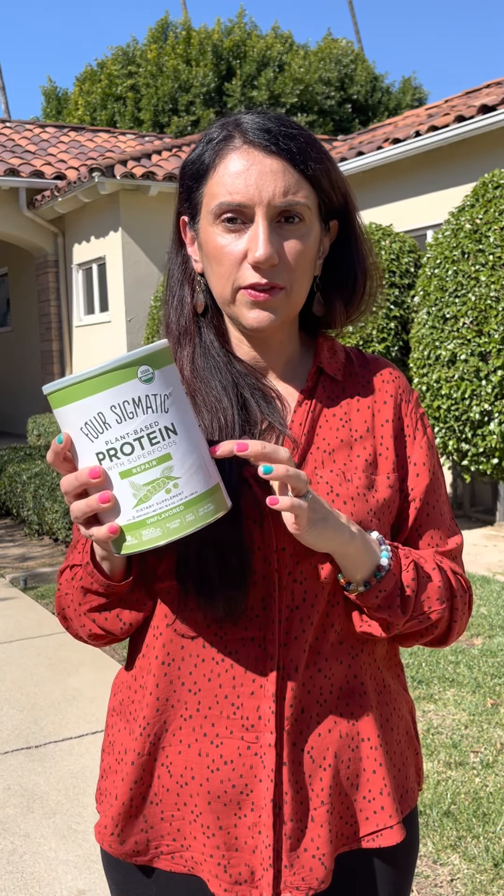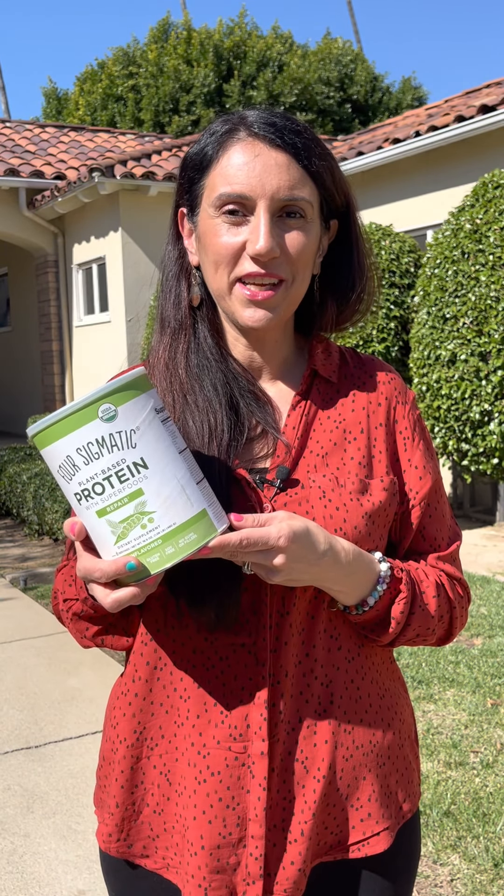The protein powder is $50. The coffee is $22. The packets, if I'm not mistaken, are two bucks each — you're welcome to buy one or you can buy the whole box. If you have any questions about any of the Four Sigmatic stuff, please let us know. The quality of their stuff is phenomenal, and happy mushrooming everybody.